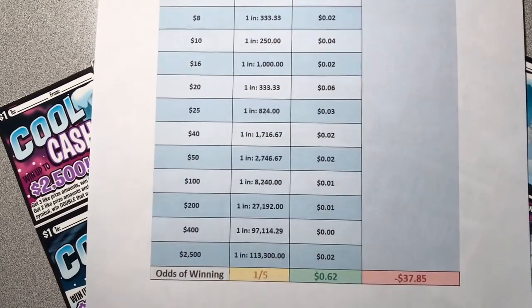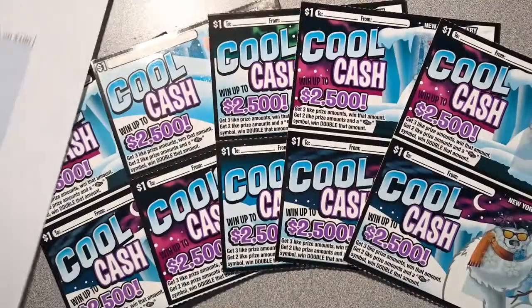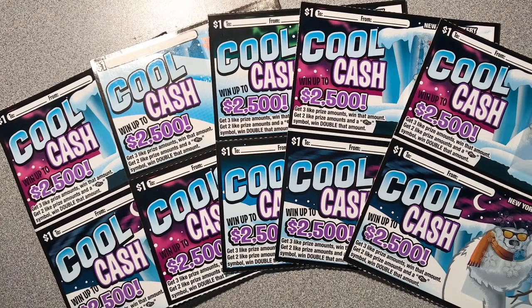Overall we have a one in five chance of winning. We have ten tickets today to scratch, so we're expecting to win twice with a total expected return of six dollars and twenty cents, like most of the one dollar New York lottery tickets — they're about all the same odds and all the same expected return.